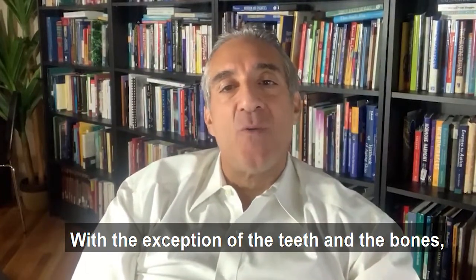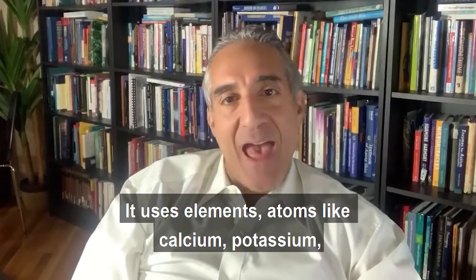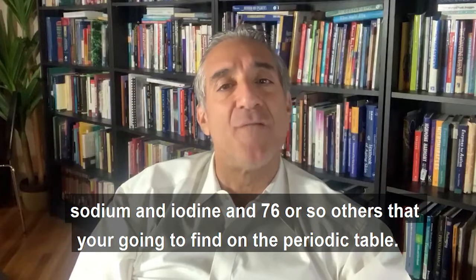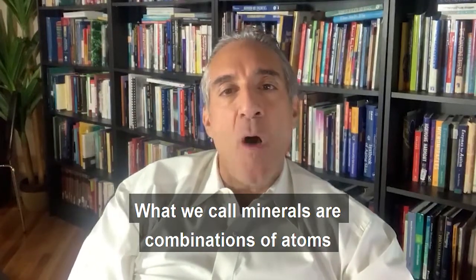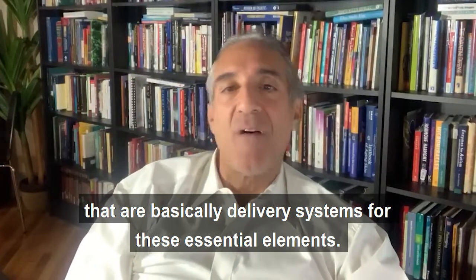With the exception of the teeth and the bones, the body doesn't really use minerals very much. It uses elements — atoms like calcium, potassium, sodium, and iodine, and 76 or so others that you're going to find on the periodic table. What we call minerals are combinations of atoms and basically delivery systems for these essential elements.